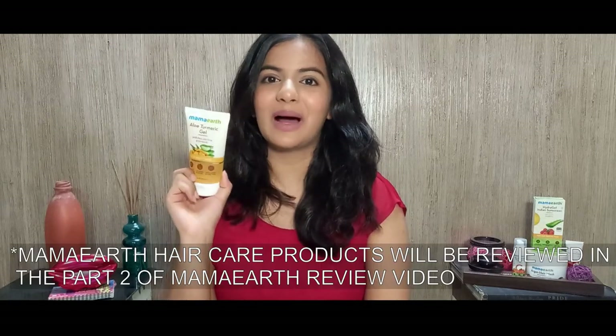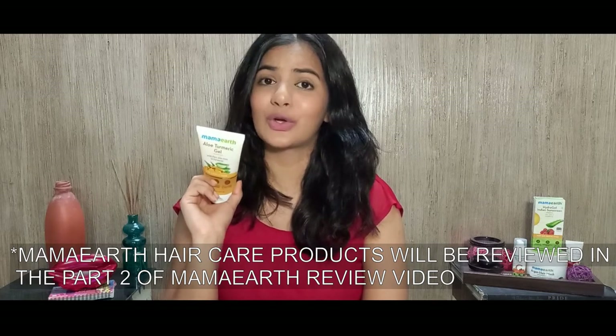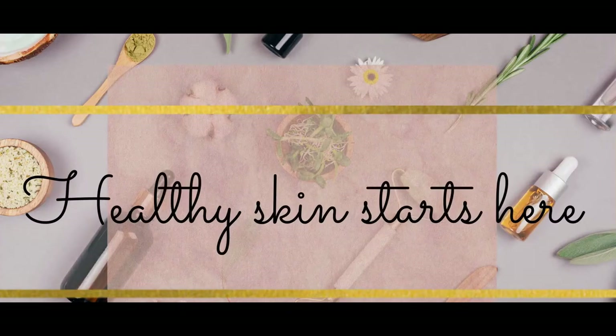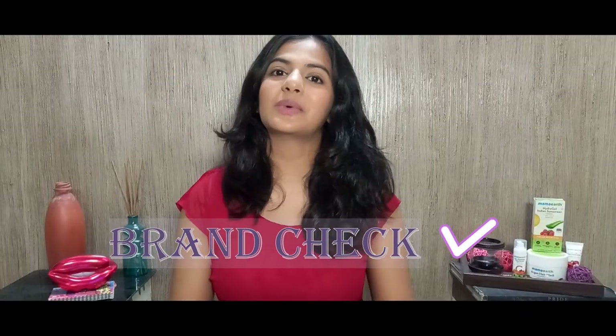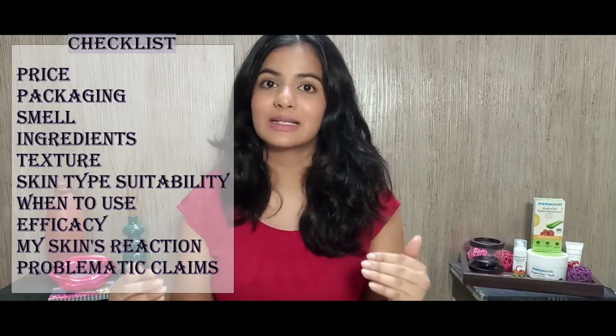On the flip side, the Mama Earth aloe turmeric gel works great as a pre-wash hair treatment. Hello and welcome to Brand Check — a new series I'm starting where I'm going to holistically review each brand and then individually review their products through a checklist that I have made.